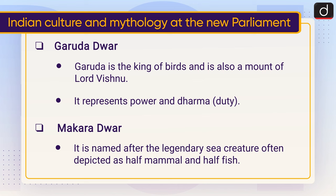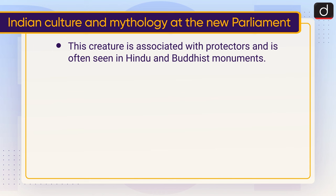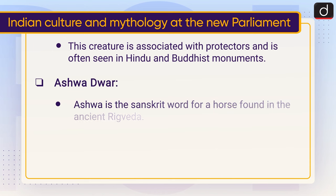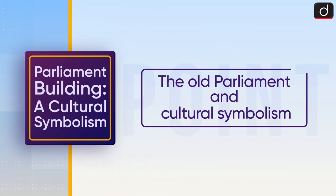Makar Dwar is named after the legendary sea creature, often depicted as half mammal and half fish. This creature is associated with protectors and is often seen in Hindu and Buddhist monuments. Ashwa Dwar — Ashwa is the Sanskrit word for a horse, found in the ancient Rigveda. It symbolizes power, strength, and courage.